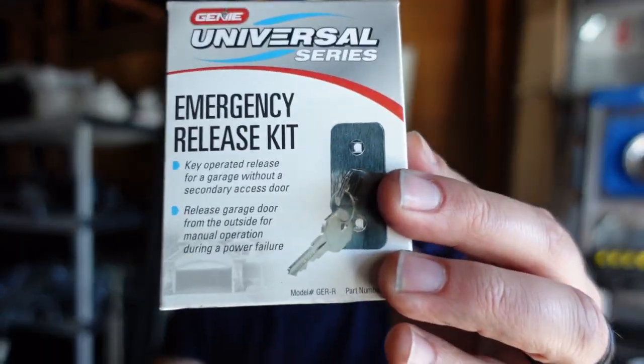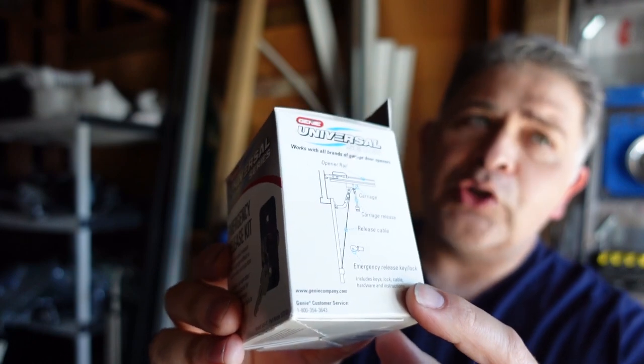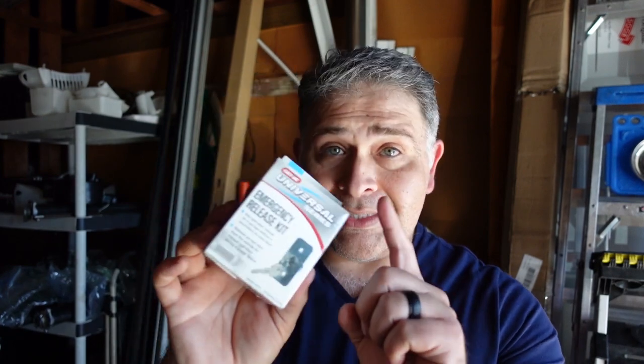This happens to be the emergency key release from Genie. It's pretty self-explanatory — it goes on the outside of the garage door, installed in the top section. It is designed with a cable and a hook that connects to the actual trolley carriage and the garage door opener motor. This is kind of the Genie brand version, but it will work with any brand out there — LiftMaster, Lanier, Morantik, whichever one you're currently using. There are a number of universal emergency key releases you can find in major retail stores and online.